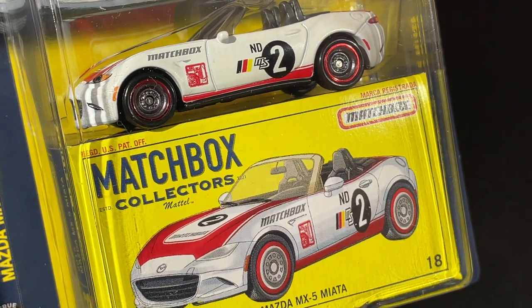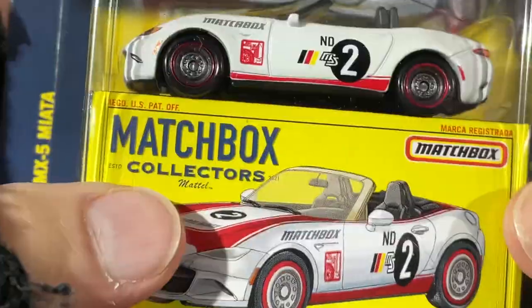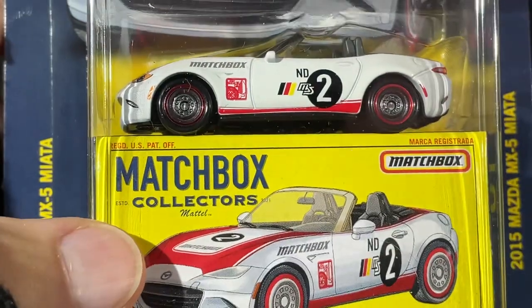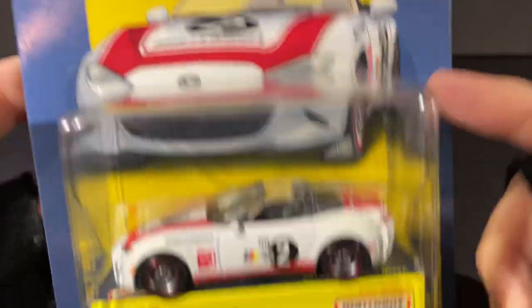Hey guys, how's it going? It's Marky. I bought a bunch of new Matchbox cars and I did find this 2015 Mazda MX5 Miata. Let's check out this nice packaging — Matchbox Collectors — and it's got the nice graphics on it.